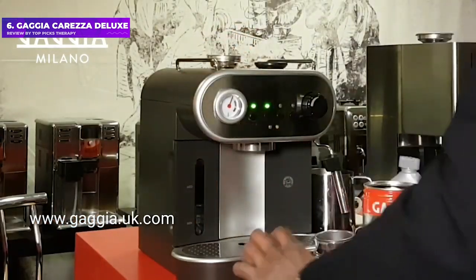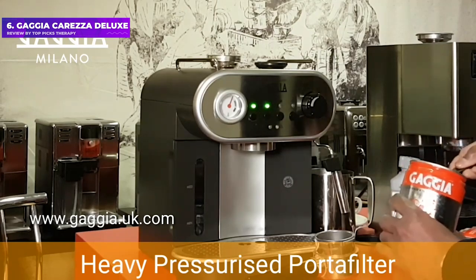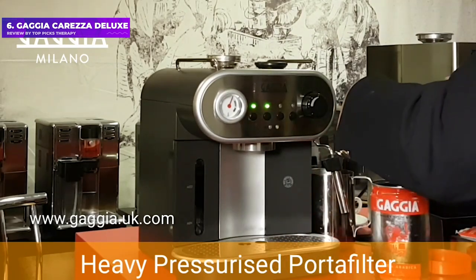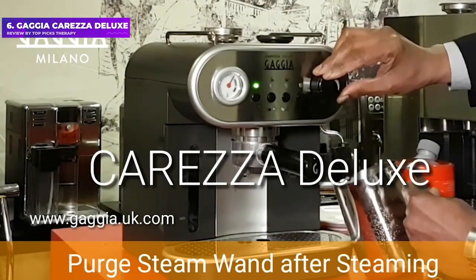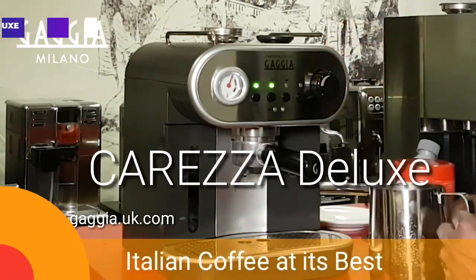Reviewers at Good Housekeeping reported that the Carezza produced technically near-perfect espresso test after test, gracing every pull with rich color, full body, and a thick layer of crema. The Good Housekeeping team did run into problems while steaming milk, but other reviewers were able to produce milky micro-bubbles for latte art after removing the wand attachment.